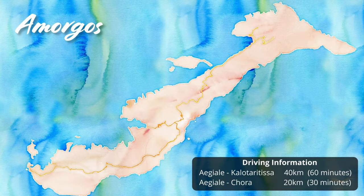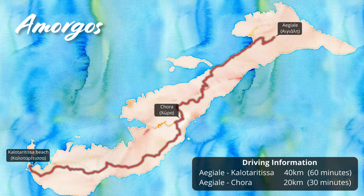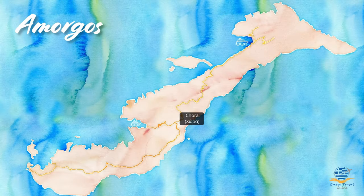The island itself is quite small, measuring 30km in length, but only 10km across at its widest point. The road network is minimal — you can drive from one end of the island to the other in not much over an hour. Amorgos has two ports, Egalé and Katapola, which are also the main tourist resorts on the island.